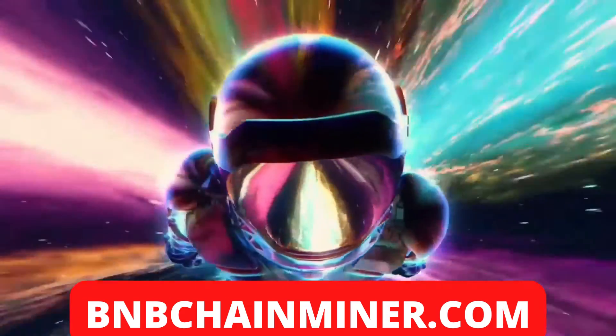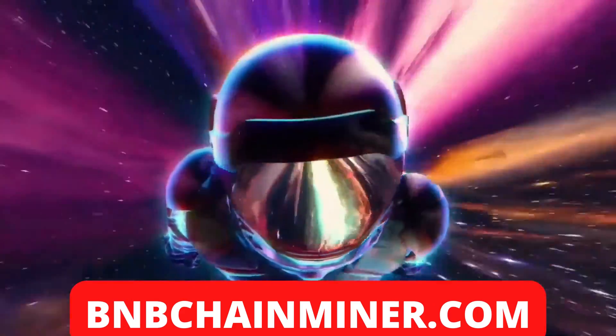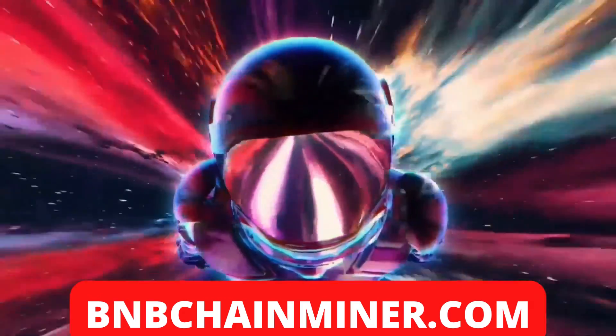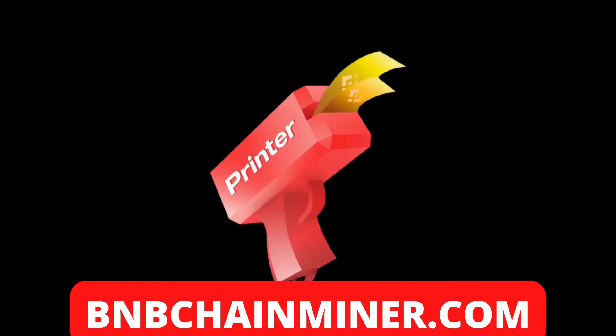What's going on, guys? Lux Crypto here, back at it with another video — another Moon Gem video for you guys. And today we're going to be discussing CoinPrinter.